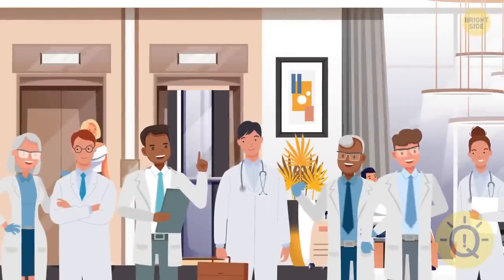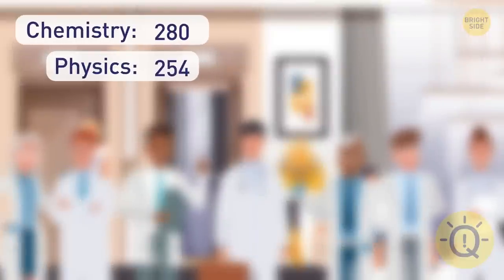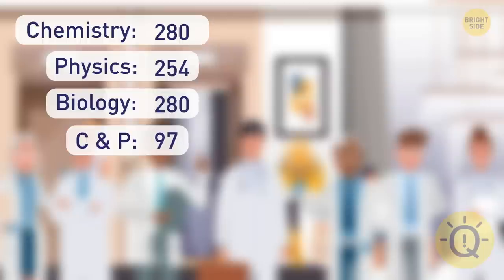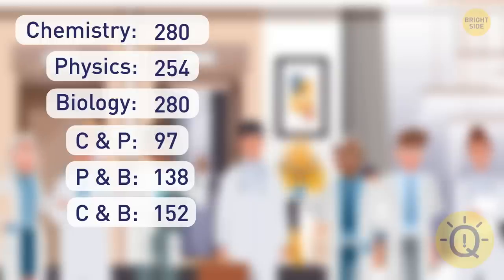A large group of students came to a scientific conference held at the hotel. 280 students study chemistry, 254 study physics, and 280 study biology. At the same time, 97 students study both chemistry and physics, 138 study both physics and biology, and 152 study chemistry and biology. Also, there are 73 students who study all three subjects. Can you figure out the total number of students at the conference?